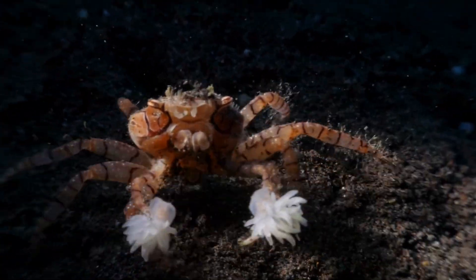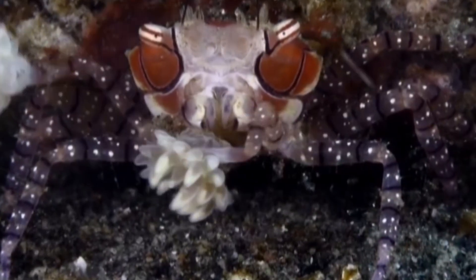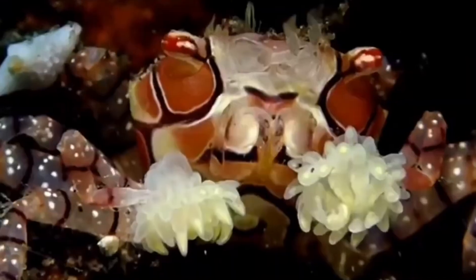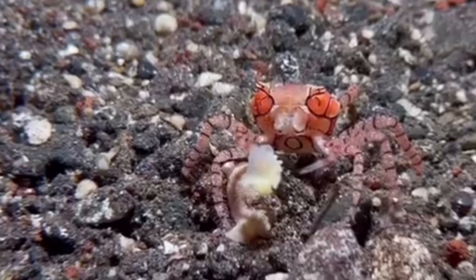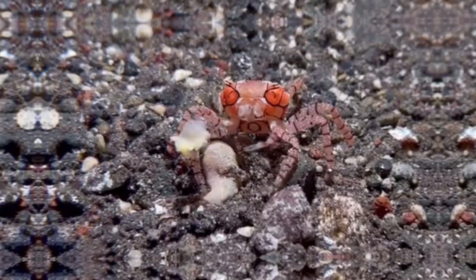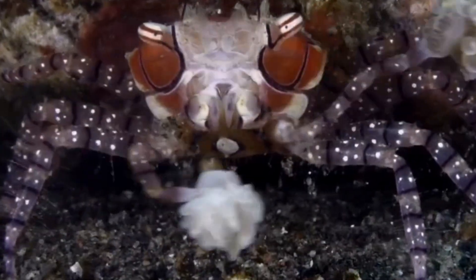Ever seen a crustacean that walks like a heavyweight boxer and waves living pom-poms like it's leading a halftime show? Meet the pom-pom crab, also called the boxer crab — nature's tiniest fighter with the flashiest gear on the reef. Today we're diving headfirst into how these thumbnail-sized crustaceans convince sea anemones to moonlight as electroshock gloves, why scientists call that real-deal tool use, and what brand new research is revealing about their private lives. By the end, I promise you'll be cheering for the boxer crab too. If there's another marine oddball you want in the spotlight, just punch it in the comments down below.